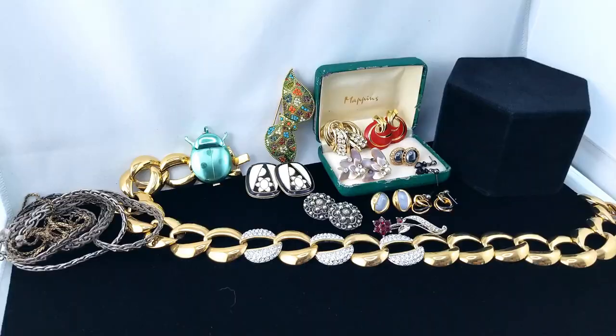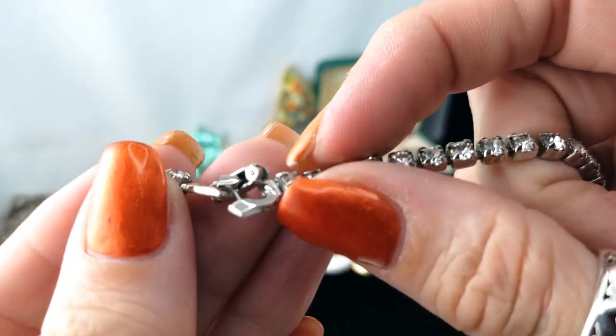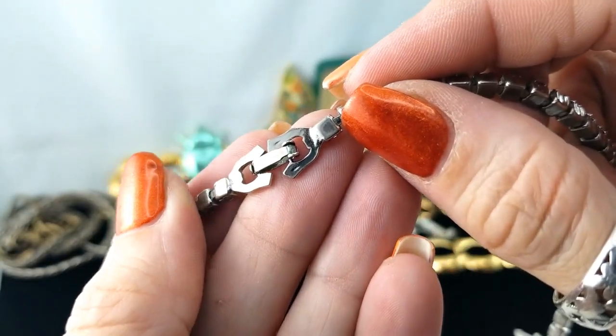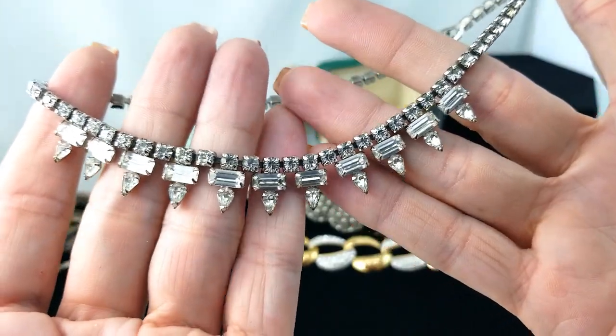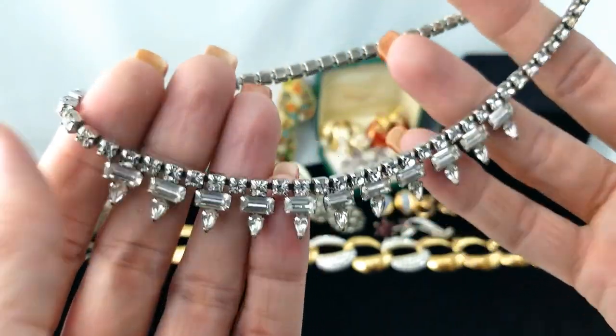Here's a nice rhinestone necklace — clear rhinestones and the clasp is a fold-over clasp. No mark, and it hangs like this in the center. I like that — kind of a spiky look. It can get up on here and dangle down lovely.